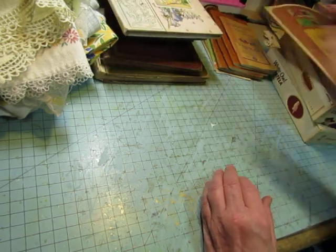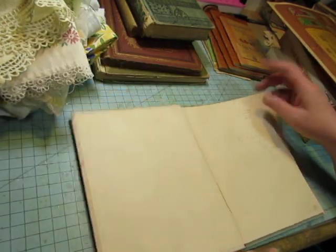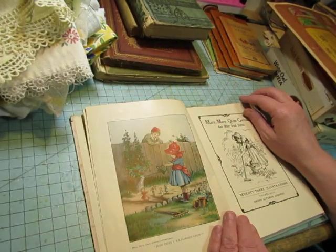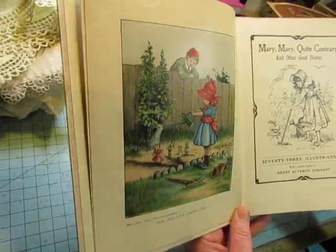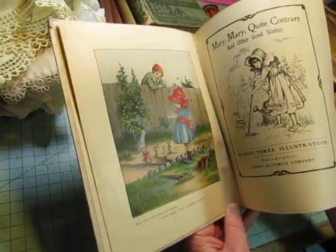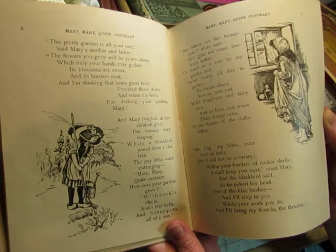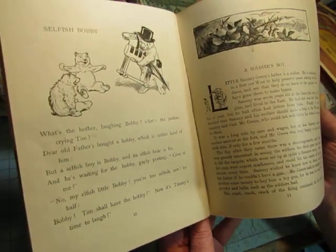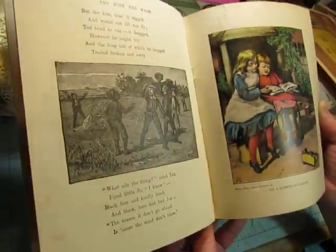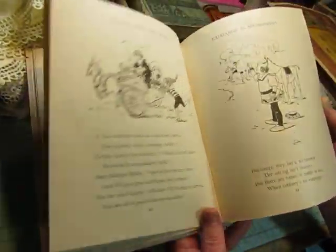I also got this — it's not a book. This Mary Mary Quite Contrary book — isn't that a beautiful cover? This one is from 1905. It has some pretty color illustrations and a lot of black and white, really pretty black and white illustrations. I love that one. Just really beautiful.